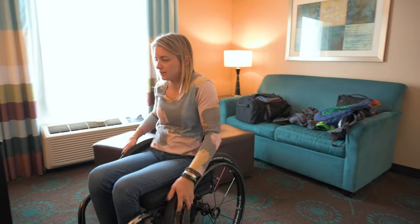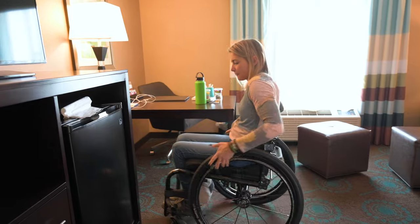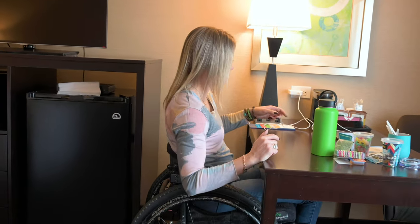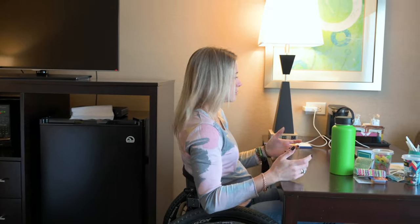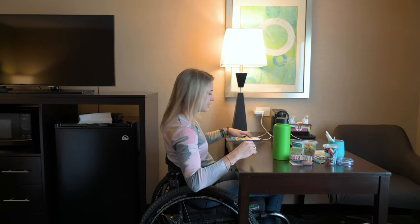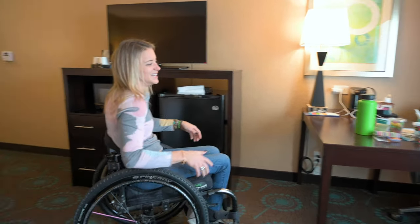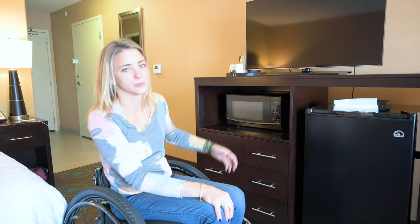The desk is wheelchair friendly on both sides — so if somebody's sitting at the computer on that side, I can still pull up underneath on this side. Two people can work at the desk instead of one — that's a nice feature. The coffee maker is at my height; I don't have to pull it off a shelf or strain to see where the water goes and worry about spilling. All the light fixtures have their on/off switches at the bottom. Our other room didn't have a microwave but this one does — great feature, especially for adaptive travelers, because I buy one meal and eat it for two, possibly three. Cold burritos are okay, warm ones are better.